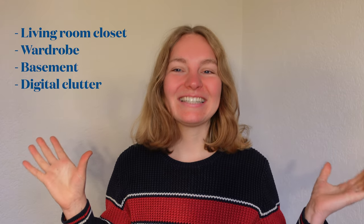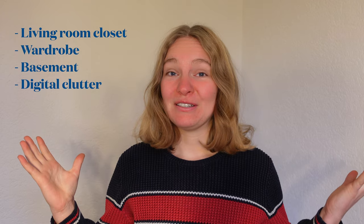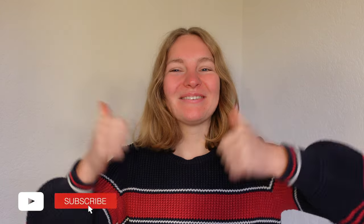Hello guys, welcome back to my channel. In today's video we are going to do some decluttering and some reorganization of my home. I don't have a mountain of things to declutter because my previous declutter is not that long ago, but there are a few things scattered around the house that I want to get rid of, and there are also several areas that can use some organization. Please give this video a like, subscribe to my channel, and let's get started.